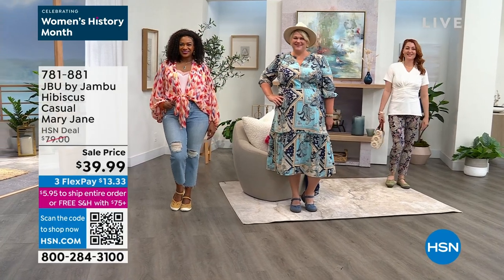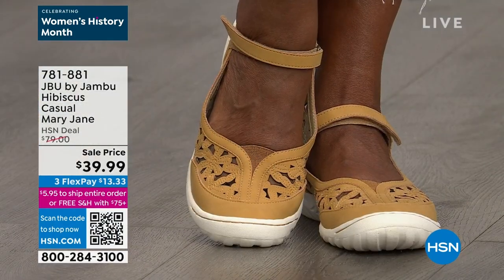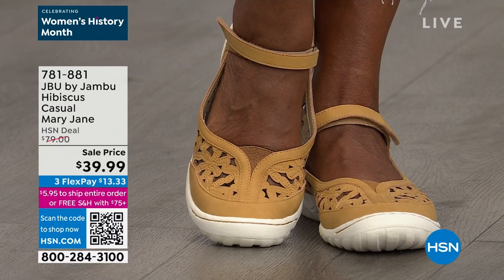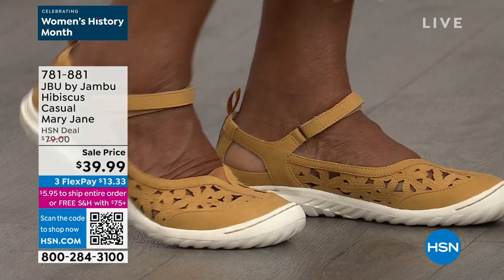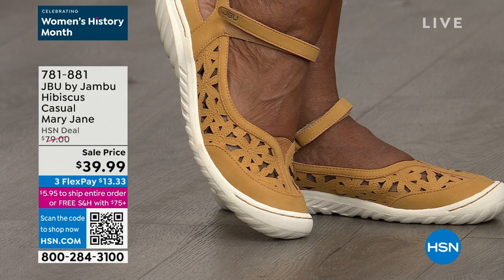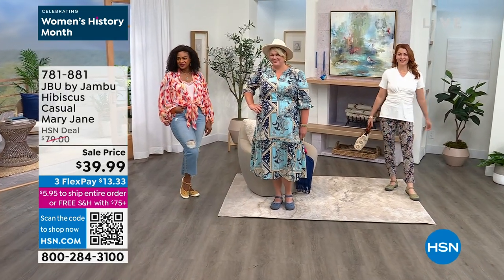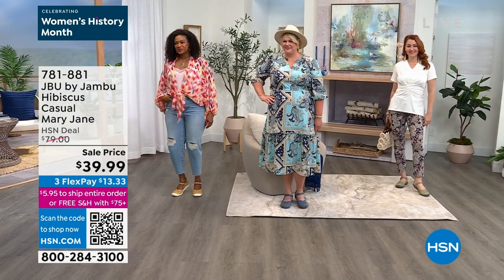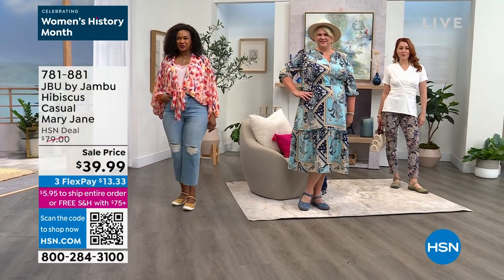The Hibiscus is an adorable Mary Jane closed-toed shoe with a hook and loop around the ankle. You've got incredible, dainty floral laser cutout details. But let's talk about this price — it's unbelievable. 50% off at $39.99 — the lowest price we've ever done. Break up your payments and get them home for just $13.33.